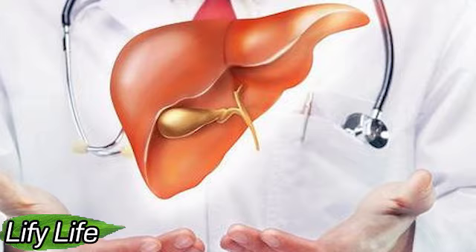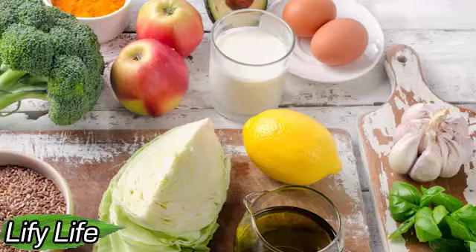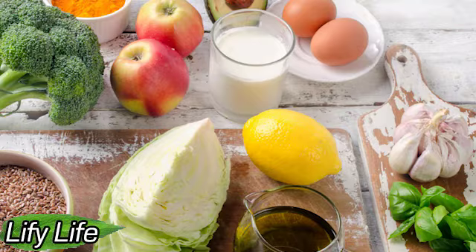Citrus. There are many fruits that can help cleanse your liver naturally. Citrus fruits are high in vitamin C, which enhances the enzymes needed to detoxify the liver.